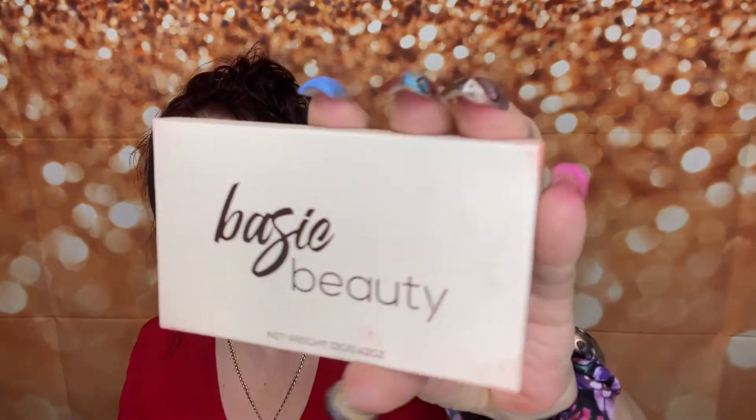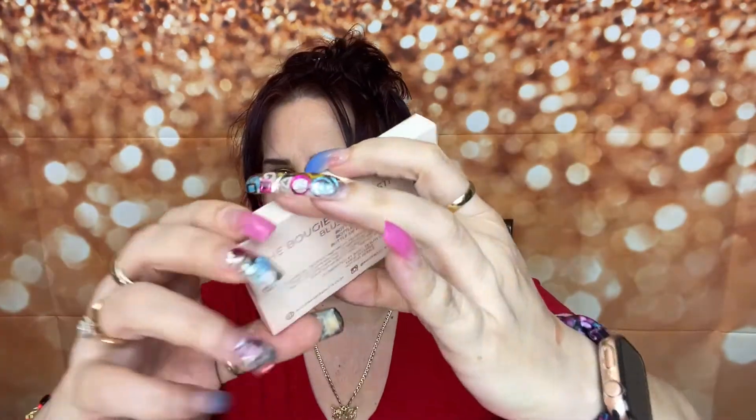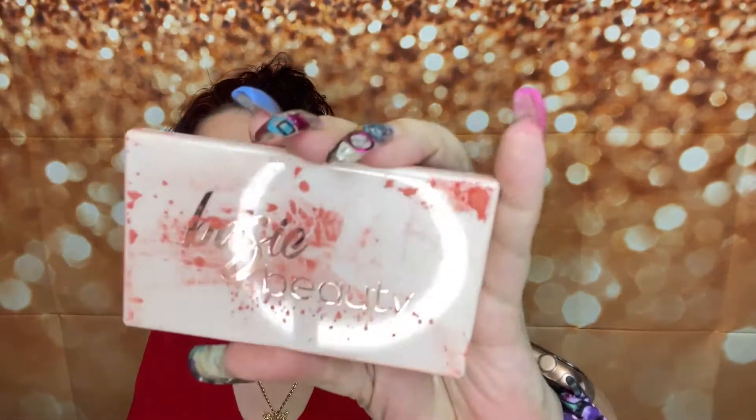The next item is going to be this here. I'm excited — it looks like it's all makeup, and if you know me, you know I want it. This is from Bougie Beauty — the Wine Tasting Trio Blush Palette. That's what that looks like, and this is from Bougie Beauty — really, really nice. That's what the back looks like. Let's go ahead and look inside. I like blush, I like face, I like anything makeup. This is beautiful — look at that packaging!